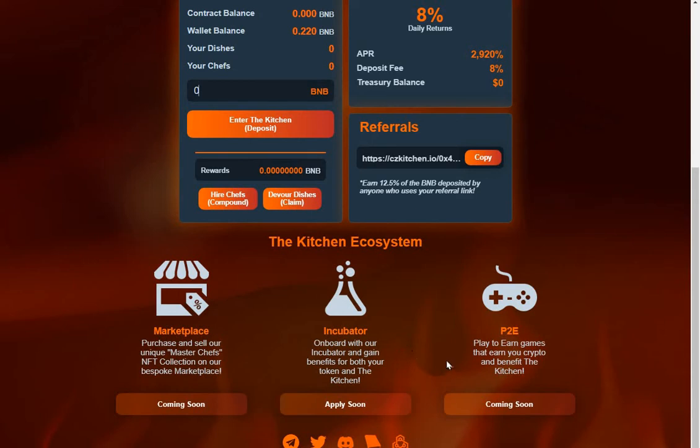A lot of the money from the play-to-earn games will go back into the contract. This contract is, in my opinion, the best contract I've seen on BNB so far. This is not financial advice — nothing in my videos is; it's purely for entertainment and research purposes. But I will be going into this one for sure. Check out their Telegram, Twitter, Discord, and the crypto audit by the team — and there's presumably a white paper too.